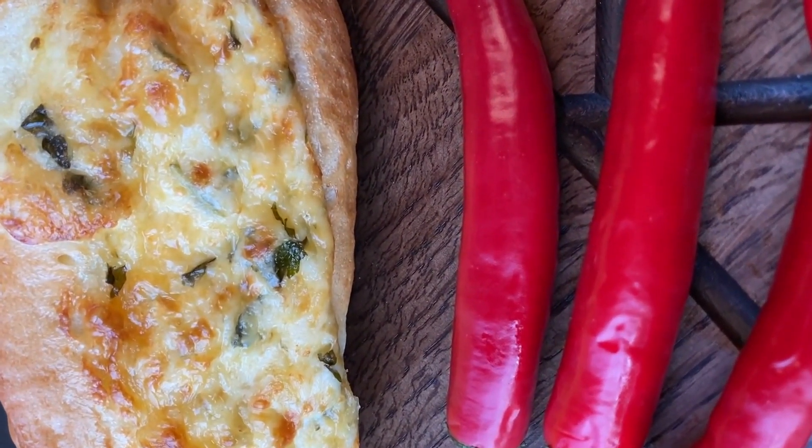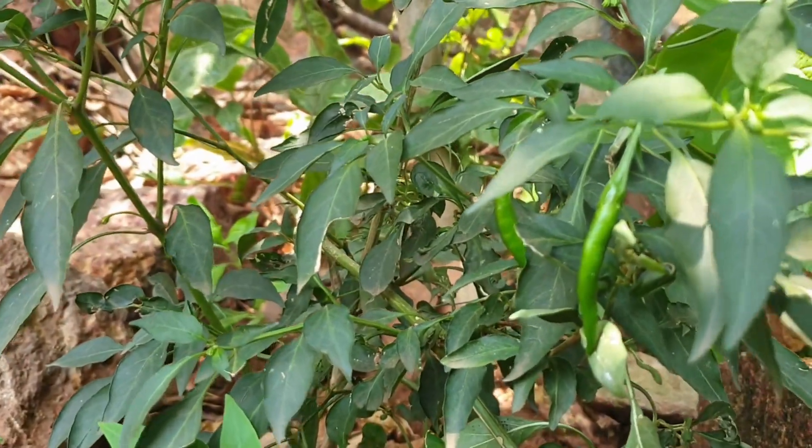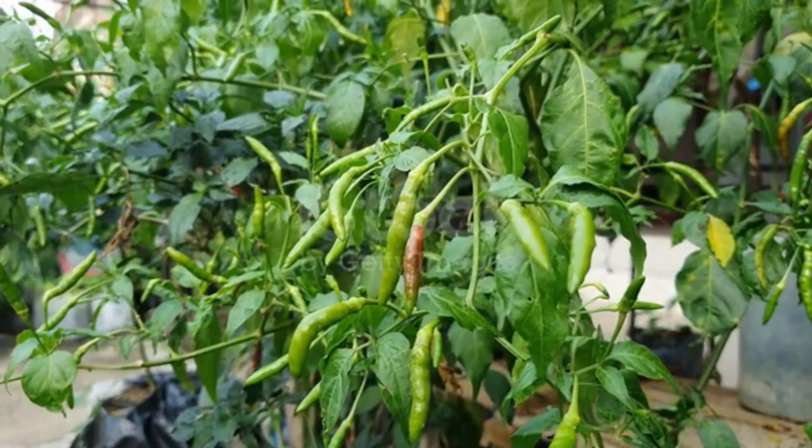Flavor and heat: red chili imparts a spicy, pungent, and sometimes smoky flavor to dishes. The heat of red chili is primarily due to the compound capsaicin, which varies in concentration between chili pepper varieties.